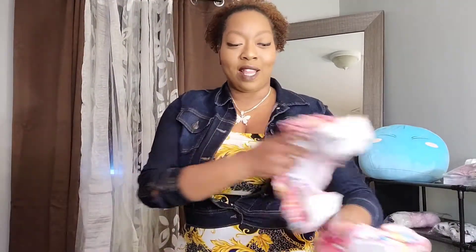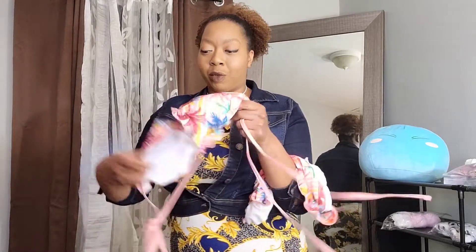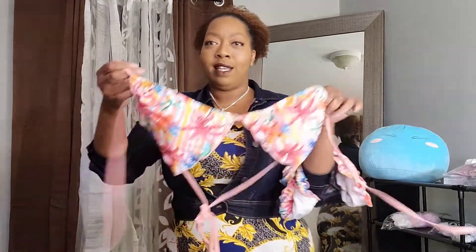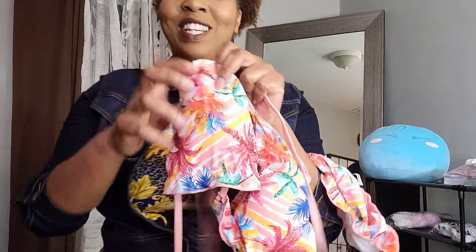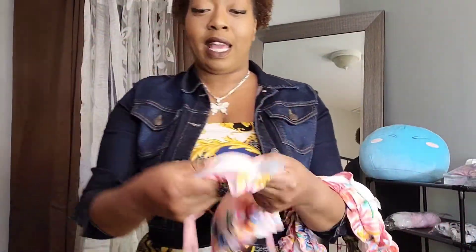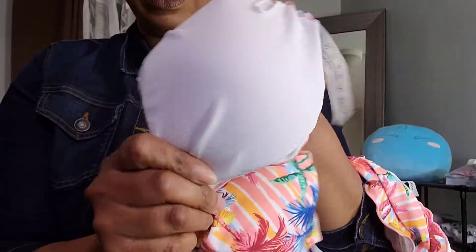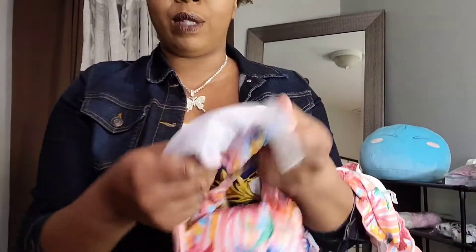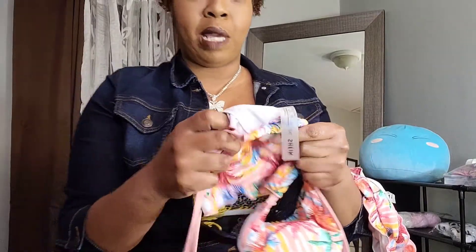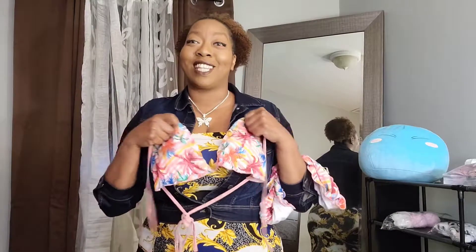So I got this one which I thought was super cute. Look at the flowers — I love it! Ladies, you need to cop this. It does come with pads on the inside, but I don't like that whole round cone shape formation.